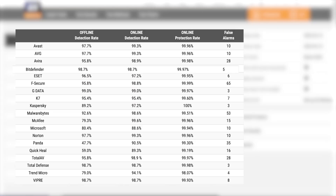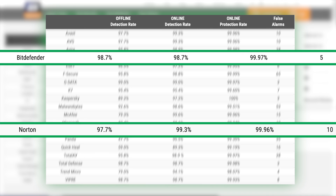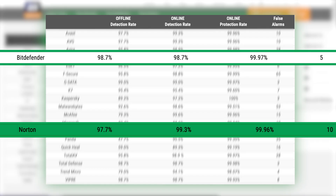Shifting over to AV-Comparatives, testing here gave Bitdefender a 98.7% offline and online detection rate, and an even stronger 99.97% online protection rate. Norton's offline detection rate was slightly lower at 97.7%; however, Norton 360 redeemed itself with an excellent 99.3% detection rate and 99.96% online protection rate. So when it comes to online protection and detection, Norton is a bit better.